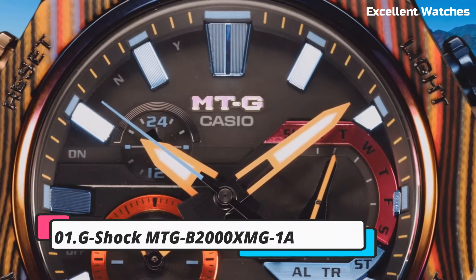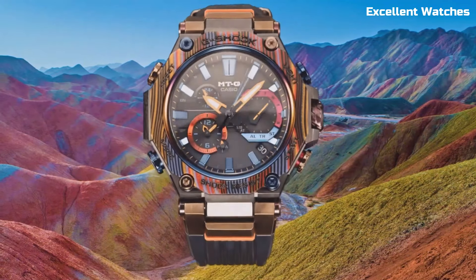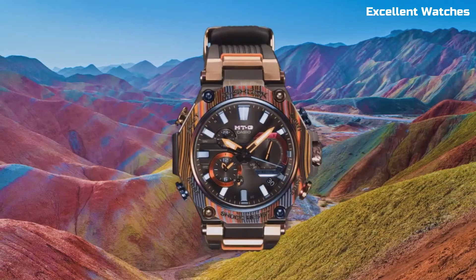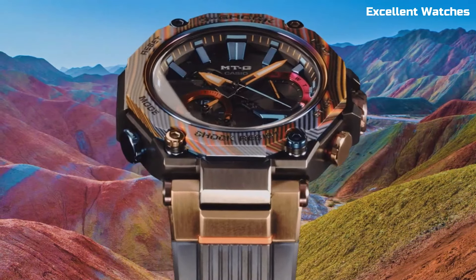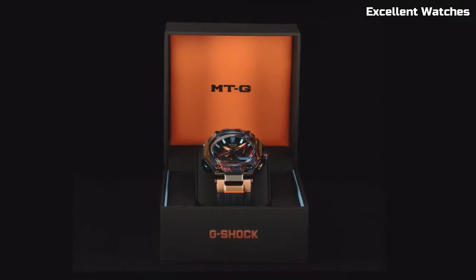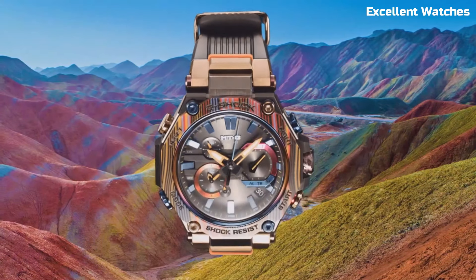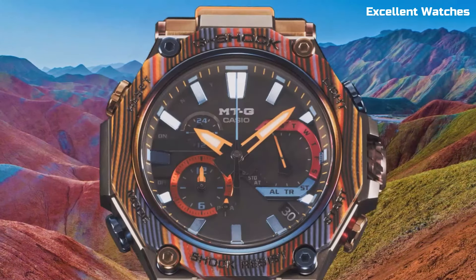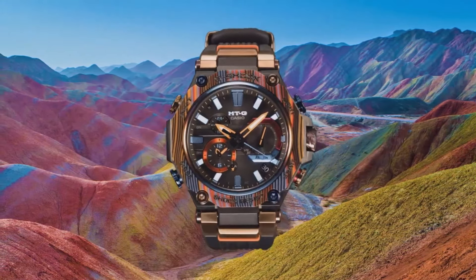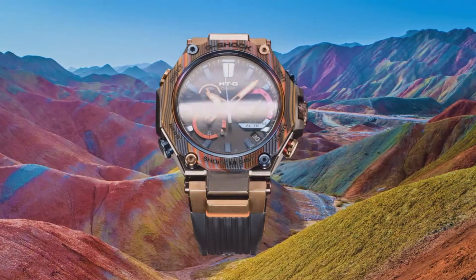Number 1: G-Shock MTG-B2000. The G-Shock MTG is a fusion of elegance and toughness. This watch redefines G-Shock's premium MTG series with its stainless steel case and band, delivering a sophisticated and robust timepiece. It features Triple G Resist technology, providing resistance against shocks, vibrations, and gravitational forces. Solar-powered and connected via Bluetooth, it's always precise and keeps you updated on time zones and alarms. The watch offers a world-time function, chronograph, countdown timer, and daily alarm, making it a versatile companion. The MTG-B2000 blends style with exceptional durability — equally at home in the boardroom or the great outdoors.